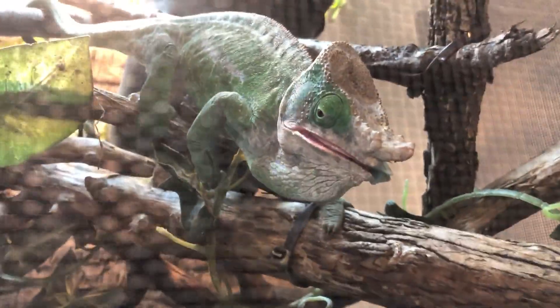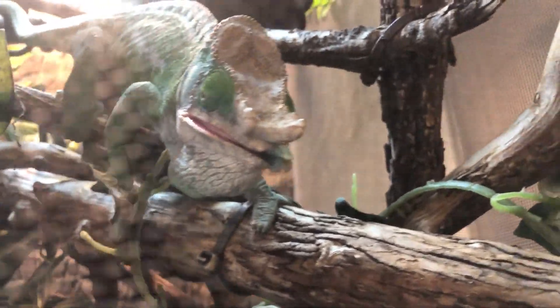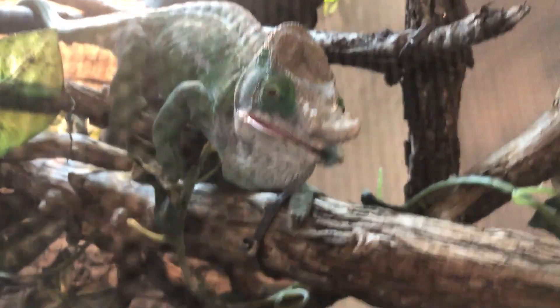Think about it in the wild — chameleons are not eating on a daily basis. They can go days if not weeks without food. I've actually had Neptune go on a hunger strike where I didn't feed him for two weeks until he gave in to eating his dubia roaches. So your chameleon is totally fine, once they're an adult, to cut back on their food.